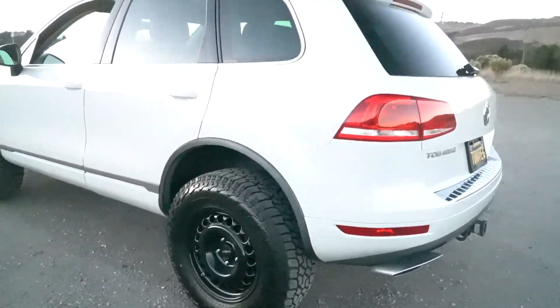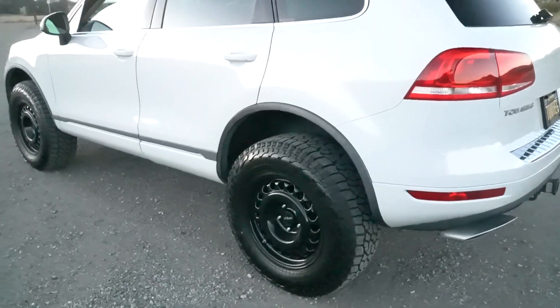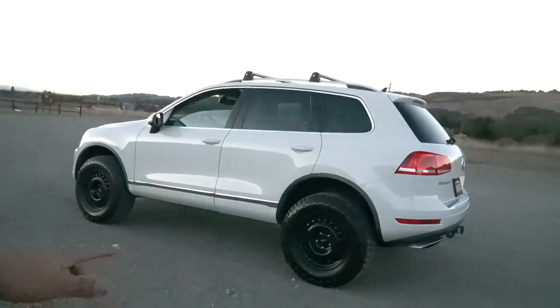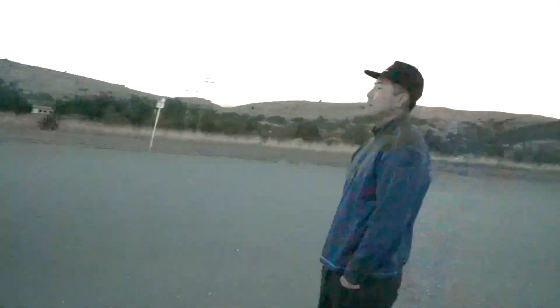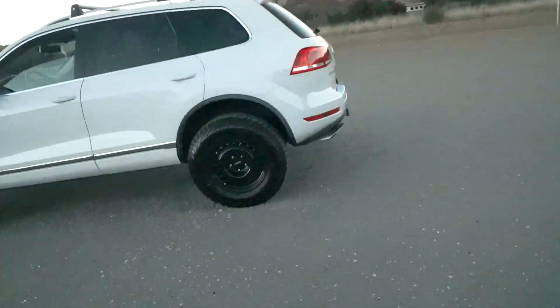Good thing is these tires are snow tires. I do plan on taking it to the snow because I've never been in the snow in a vehicle like this. I can't wait — this is going to be so much content with this thing. I hope you guys like it, but honestly I don't care because I love this thing.